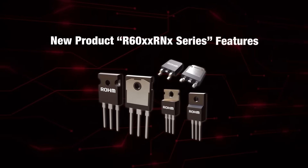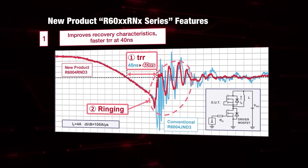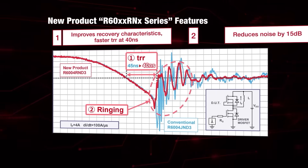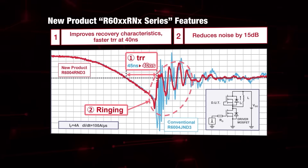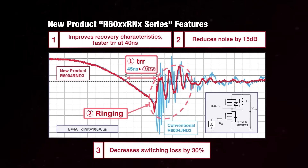Finally, the new R60XX RNX Series retains the high-speed characteristics of Presto MOSFETs, achieving an industry-best reverse recovery time of 40 nanoseconds. At the same time, the superjunction conductor reduces noise characteristics by about 15 decibels compared to conventional products, resulting in cleaner signals with lower losses.